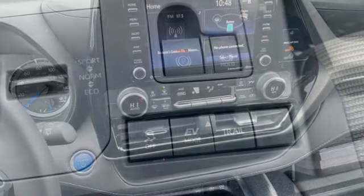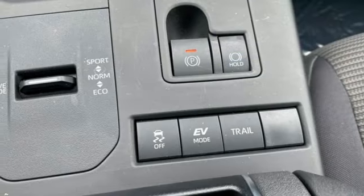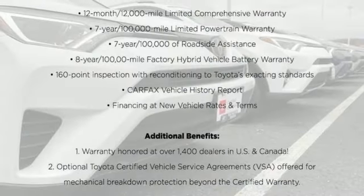External memory control, active grille shutters, four-wheel drive, and LED low and high beam headlights.